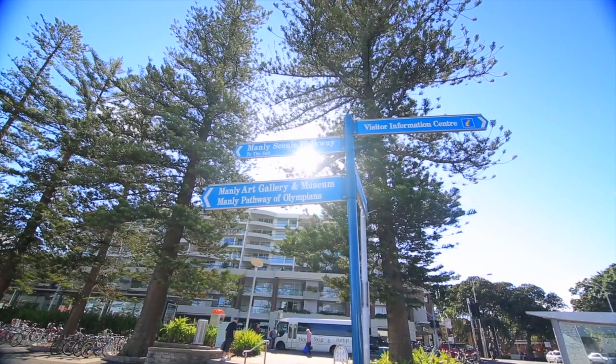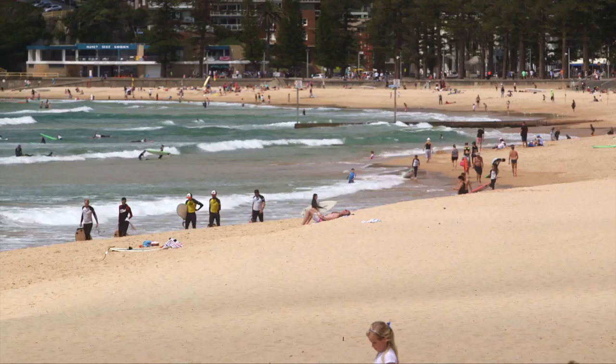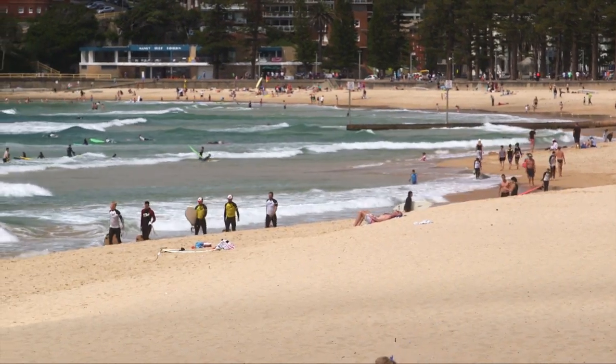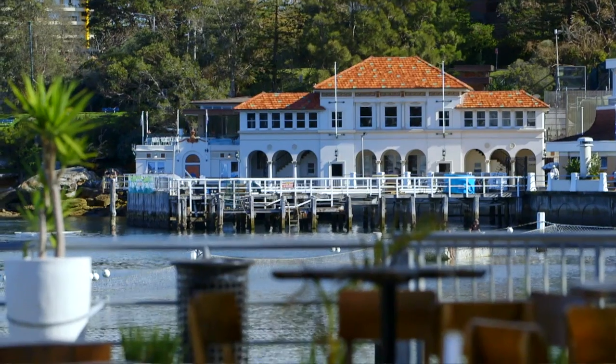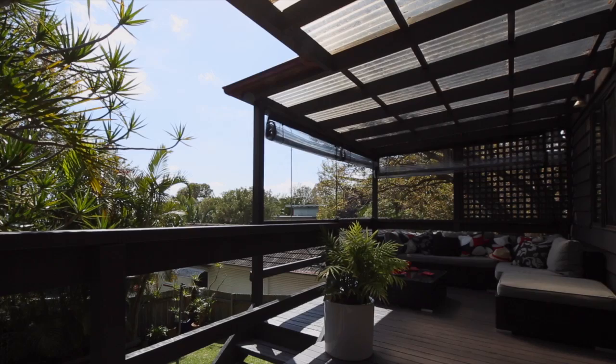Unless you lived here you wouldn't really know how convenient this location is. It's very close to everything Manly has to offer. As well as being a short stroll to the beach, you've got parks, you've got Olympic swimming pools, you've got city and Chatswood transport — it's all at your doorstep really.